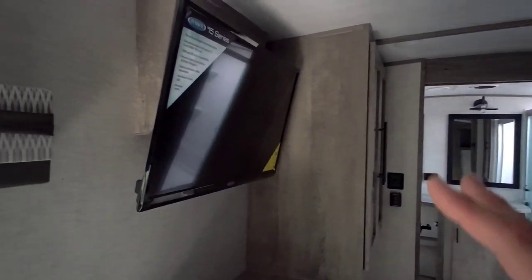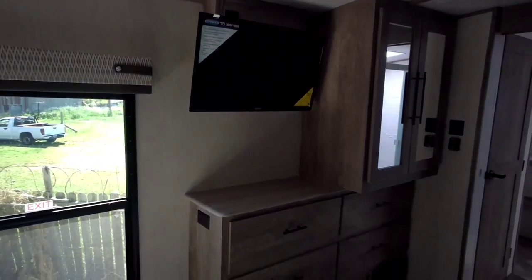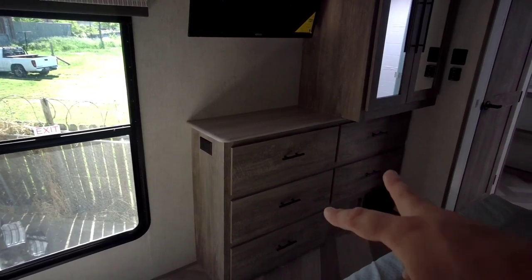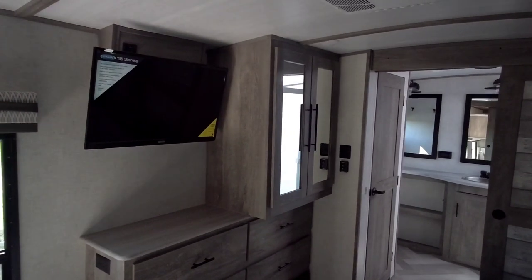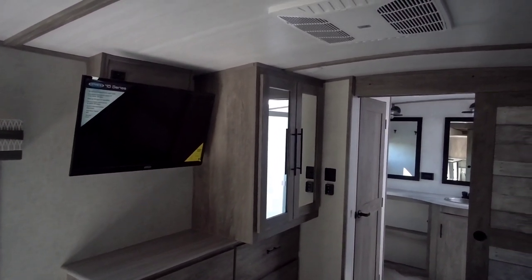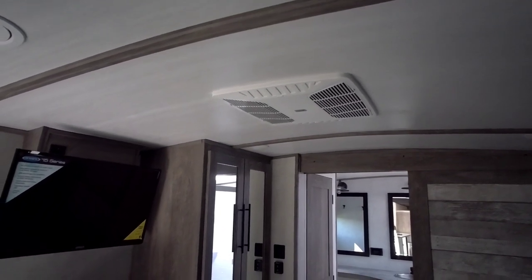Coming around this way, the TV is already mounted. Check out all this wardrobe space — five drawers right there, plus a closet area. This is just an enormous bedroom area. I love the fact that they use the newer, quieter Coleman air conditioning systems in these Heritage Glens.